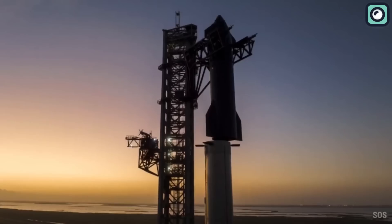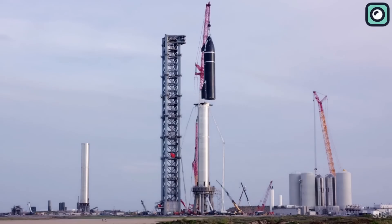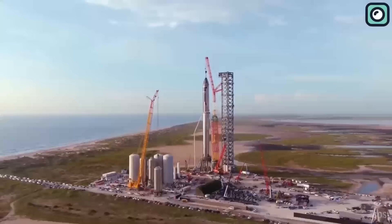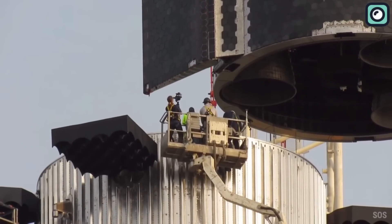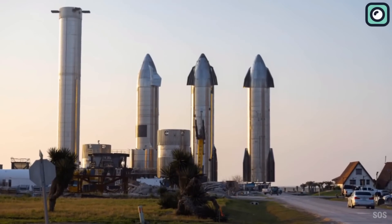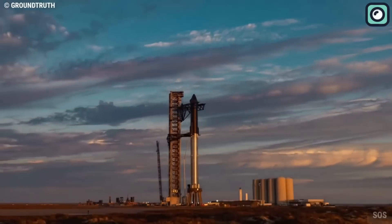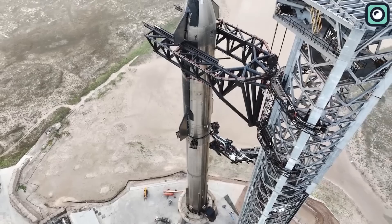SpaceX engineers have also optimized the structure and materials of the Starship prototype. One such improvement is the use of a custom stainless steel alloy called 30X, designed specifically for the spacecraft's needs. This material offers an optimal balance between strength and weight, enabling Starship to endure the harsh conditions of space travel while reducing its overall mass. Moreover, SpaceX has refined the manufacturing process for the prototype's hull, implementing more advanced welding techniques that result in stronger and more reliable seams.